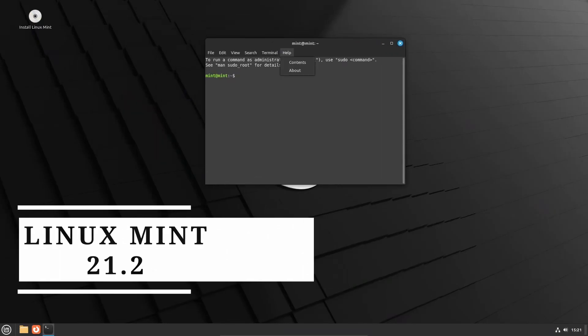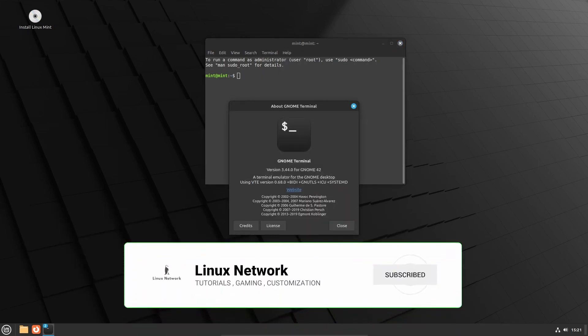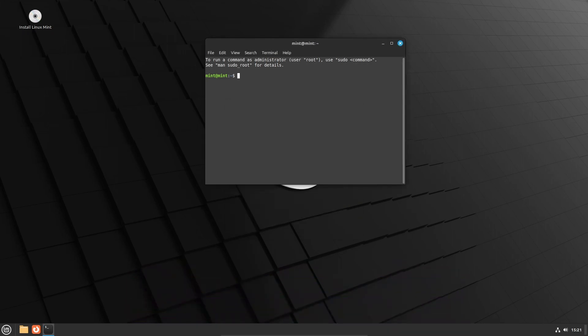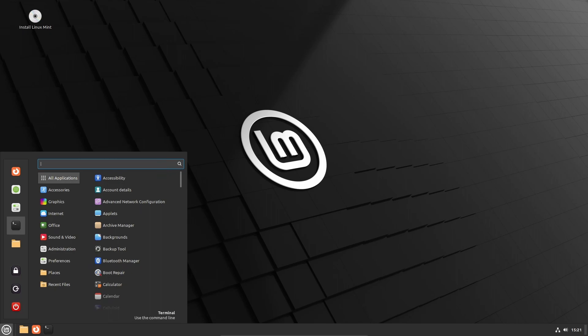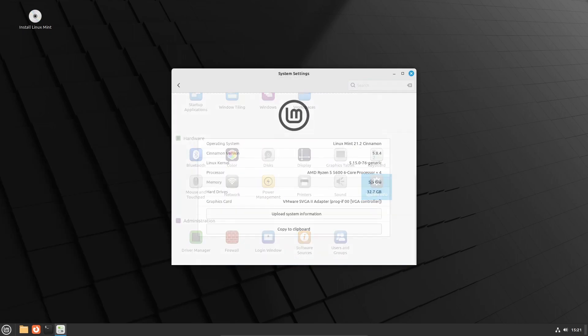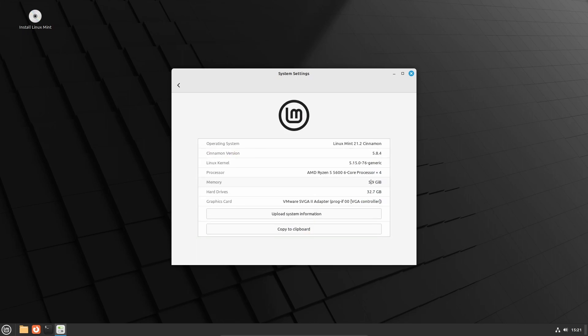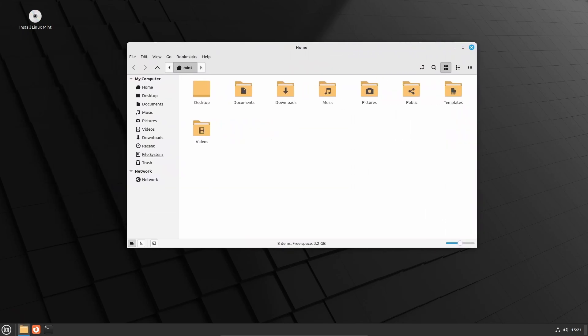Hello everyone! Linux Mint has always been known for providing a user-friendly and polished Linux distribution, and the latest release, Linux Mint 21.2 Cinnamon, is no exception. As a long-term support (LTS) release with support until 2027, Linux Mint 21.2 promises a stable and secure computing experience. With a focus on improving the desktop environment, software manager, image viewer, and various other components, this version brings a host of new features and enhancements to make your Linux journey even more comfortable.